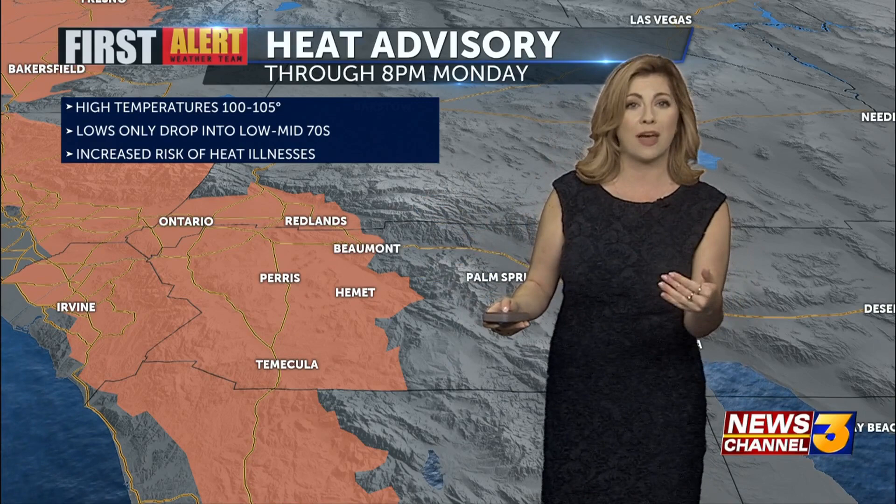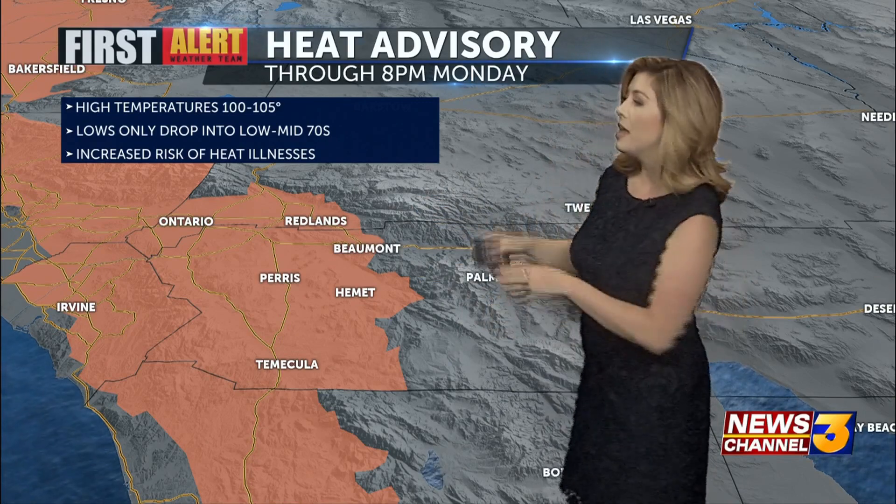A heat advisory is in effect for some of our neighboring areas, pretty much everywhere west down to the south, and this lines up all the way farther to the north as well. There are plenty of spots across the Southland hitting temperatures that are a bit above normal and unexpected for this time of year. We all know we're getting warmer, but this is a little bit warmer than what these spots are used to, with ranges between 100 and up to 105 degrees for daytime highs.